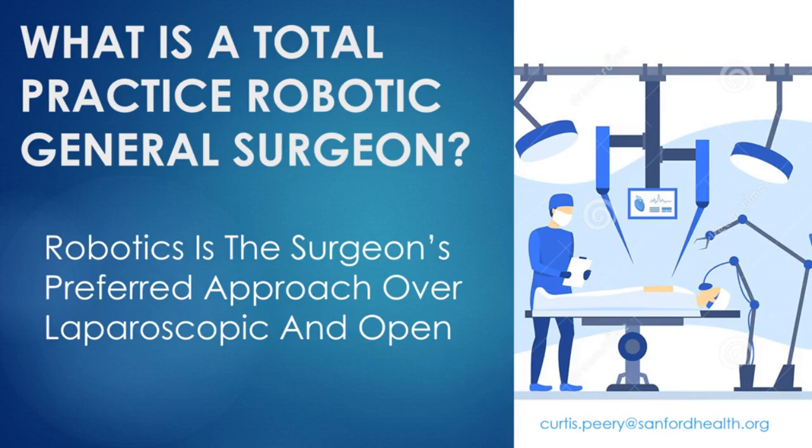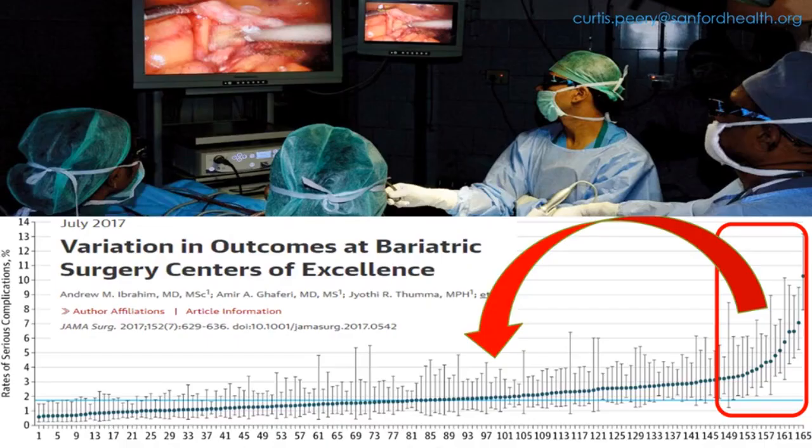One of the limitations of laparoscopy is that it's not always the right tool in each surgeon's hands. That is a major reason why we see significant changes in outcomes, even in centers of excellence.